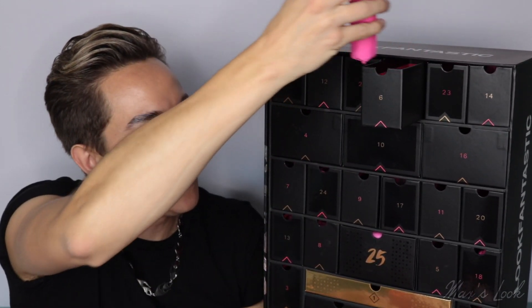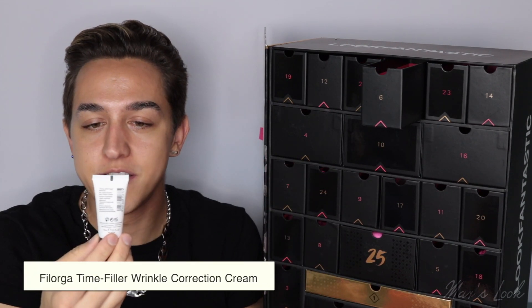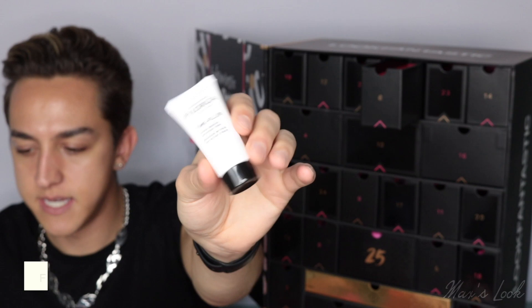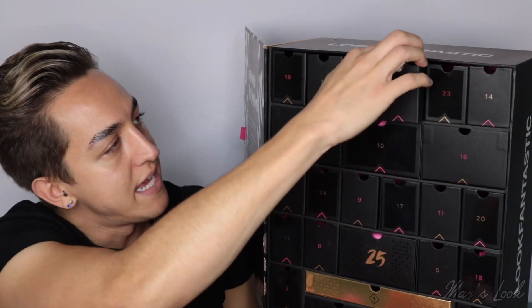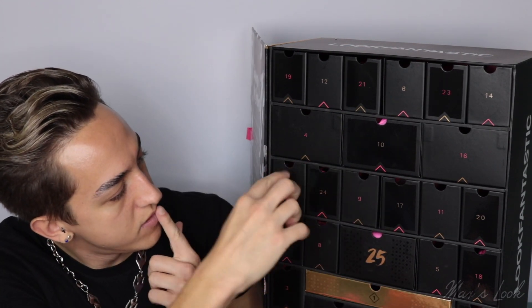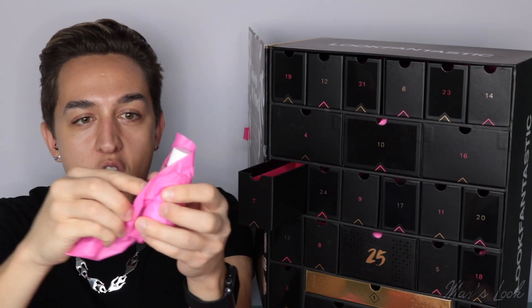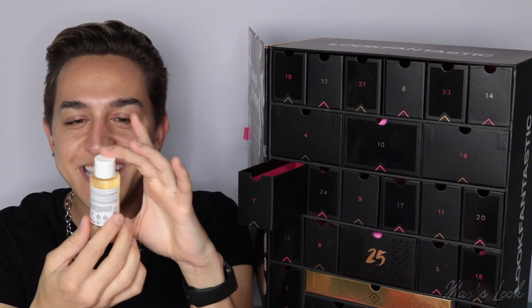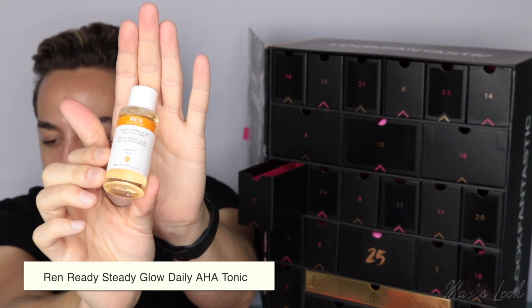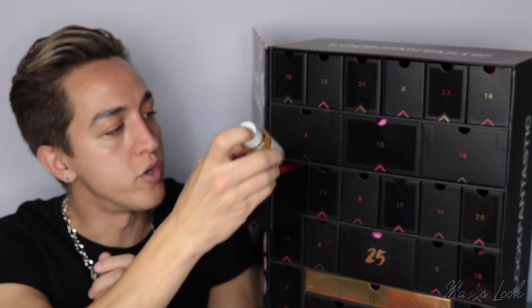Let's move on to number six. This is from Vologa and it is the Time Filler Absolute Wrinkle Correction Cream — love that. Here we have the stunning packaging. Let's pop number six back in and we will move on to number seven. This is from Wren and it is a classic — it's the Ready Steady Glow Daily AHA Tonic, and that is a 50ml size. Love this product. Let me know down below if you've tried any of these products and what you're most excited about.